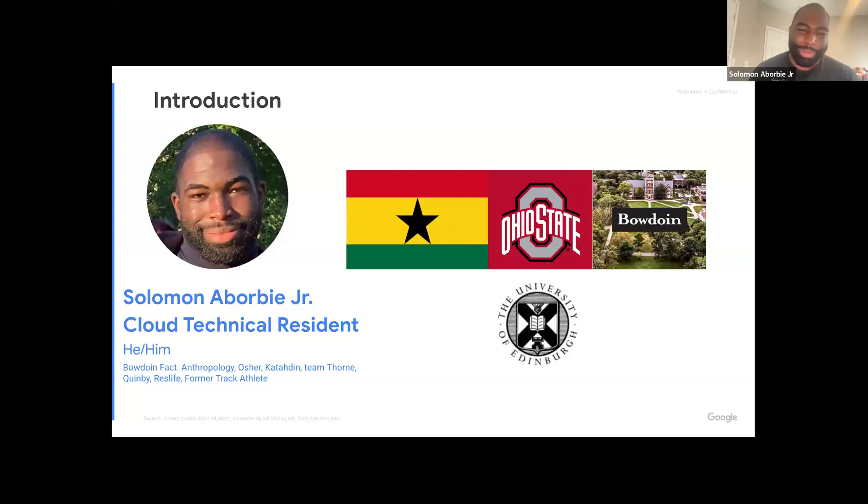I'm Ghanaian American. My mom was having me in Ghana, but she decided she could have me in the US and make me a citizen. I was born in Jersey, but we moved to Ohio quickly because the housing market was cheaper. At Bowdoin, I did a lot of different things: my major is anthropology, I did a CS minor, and I honestly didn't think I'd make it through the CS minor until the last semester. My first-year brick was Osher, pre-O trip was Katahdin, I'm a Thorne person, I used to do Molten when I was on ResLife, and I used to run track.